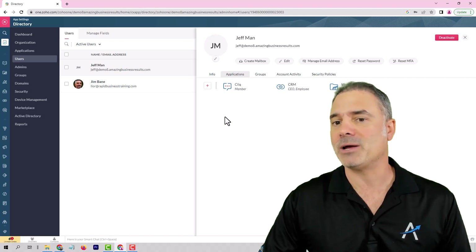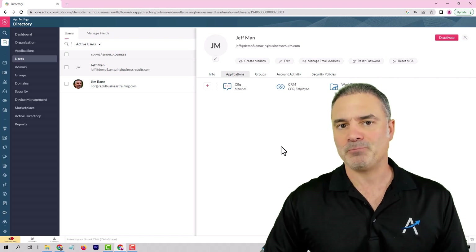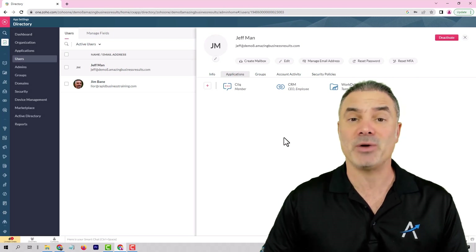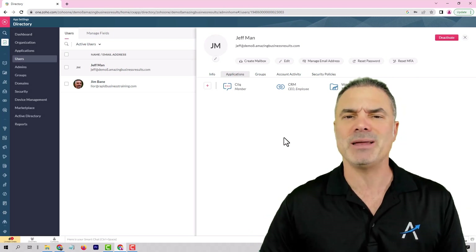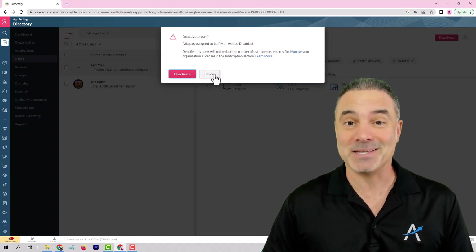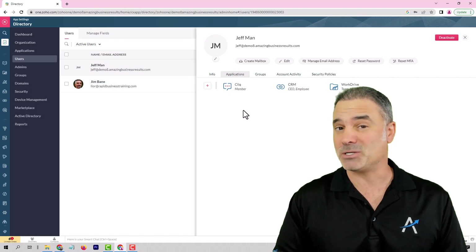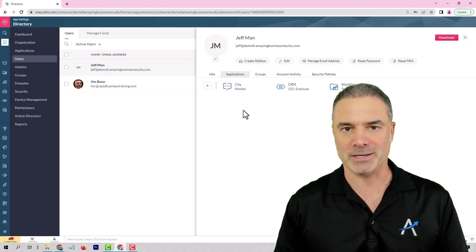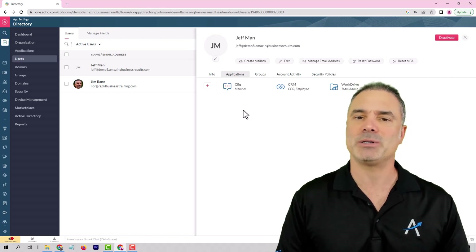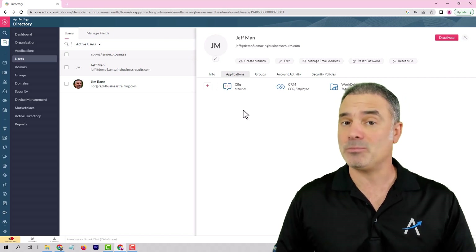One more cool thing that I really like about ZO1: let's assume that Jeff is now no longer with the company. Instead of going to 50,000 applications and starting to change passwords and being afraid that he will have access to data, I will just click on deactivate. And this person is no longer accessing the system. Also, if he will have mobile applications, he will not be able to access them as well.